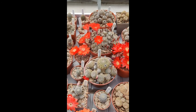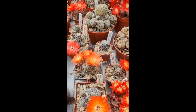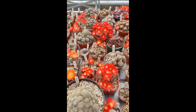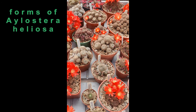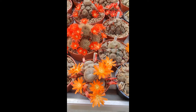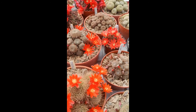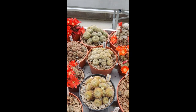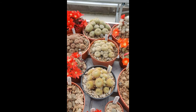We move on to Ilostera albopectinata, which looks pretty similar — usually red-flowered, but can be orange-flowered. And then a whole load of forms of Ilostera heliosa, which is characterized by very tight spines. Many are red-flowered, some are orange-flowered, some have got quite dark bodies, some have got quite pale bodies in comparison. This is variety teresae, which is spinier — or the spines stick out a bit more, perhaps I should say.